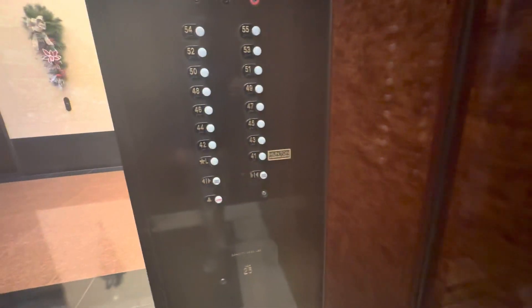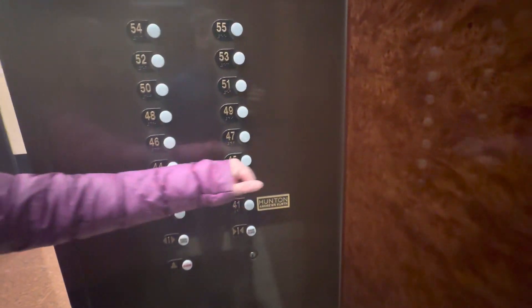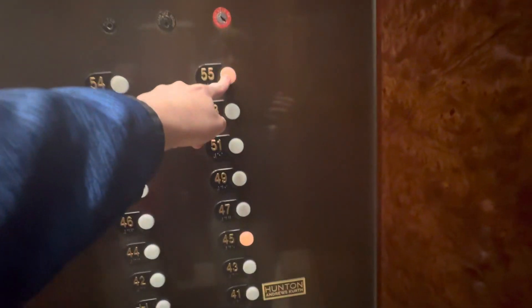So how high are we able to get? We're going to get to 45. Does it work for 55? No. We've got to have keycard access.